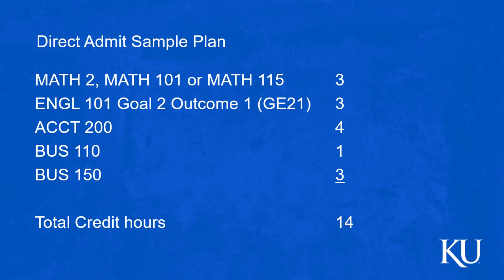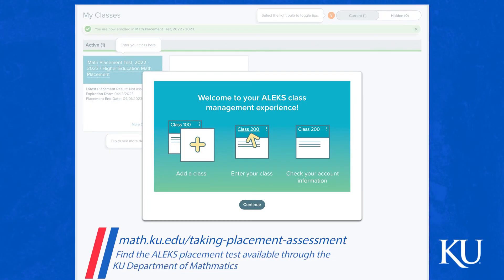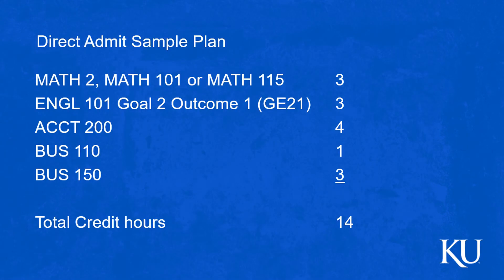Here is the sample plan. If you're a direct admit, here are some examples to think about. We want you to take a math class — depending on your placement, either Math 2, Math 101, or Math 115. Maybe English 101, Financial Accounting (Accounting 200), Business 110 — that first professionalism class, it's only one credit hour — and then Business 150. This gives you a total of 14 hours. We're perfectly fine with that; if you want to add another hour or two you can, but 14 hours is fine for your first semester.